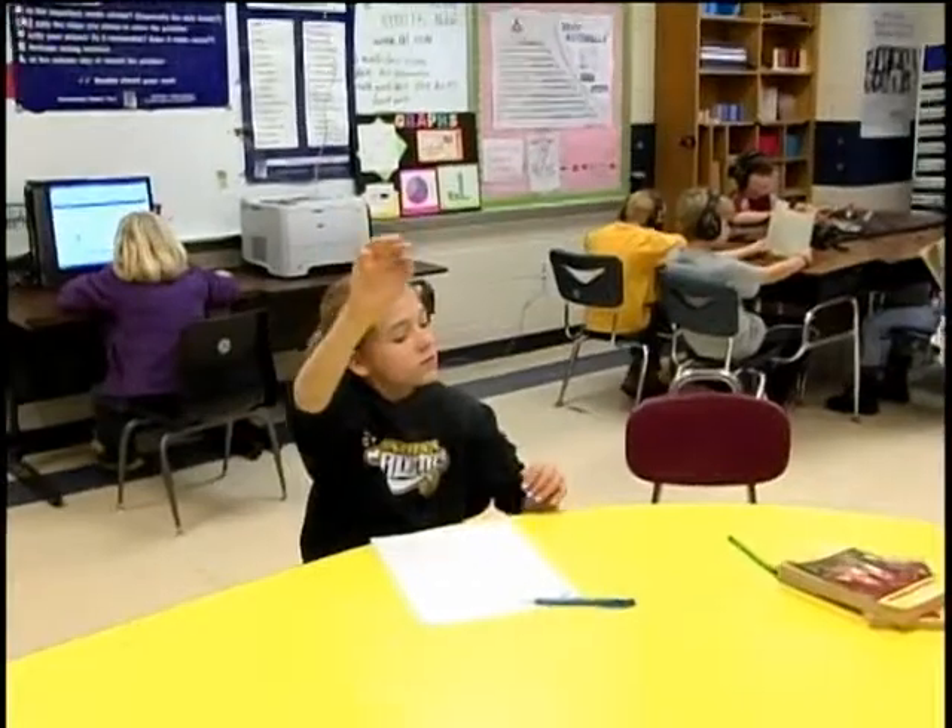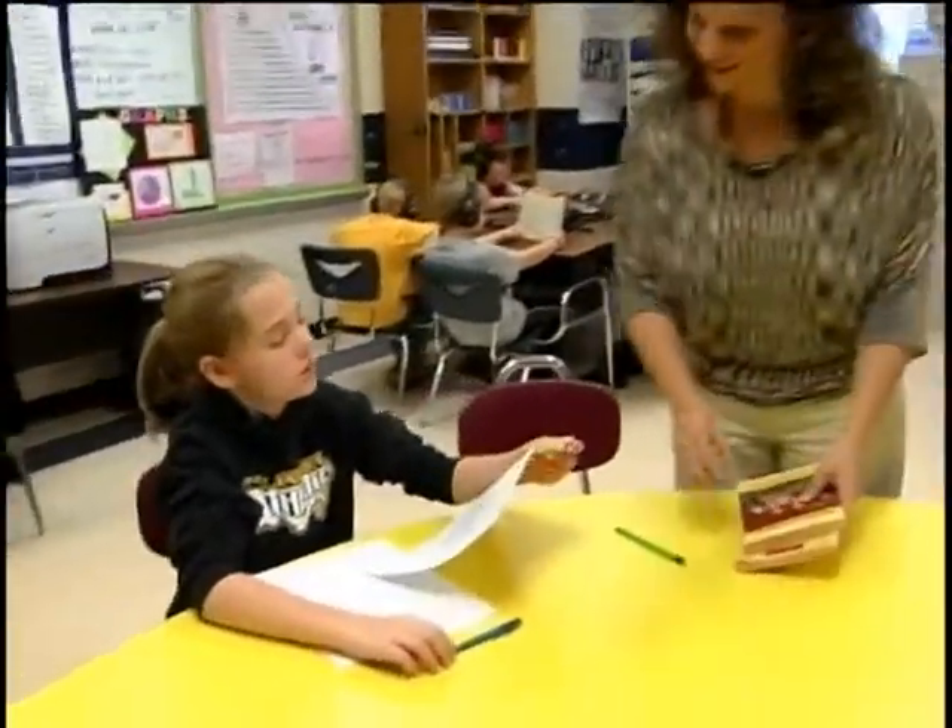Each day, every fourth grader at IAC pays a visit to the intervention room. This room is so that all children can be met exactly where their needs are. Toba Holder is the teacher who came up with the idea.